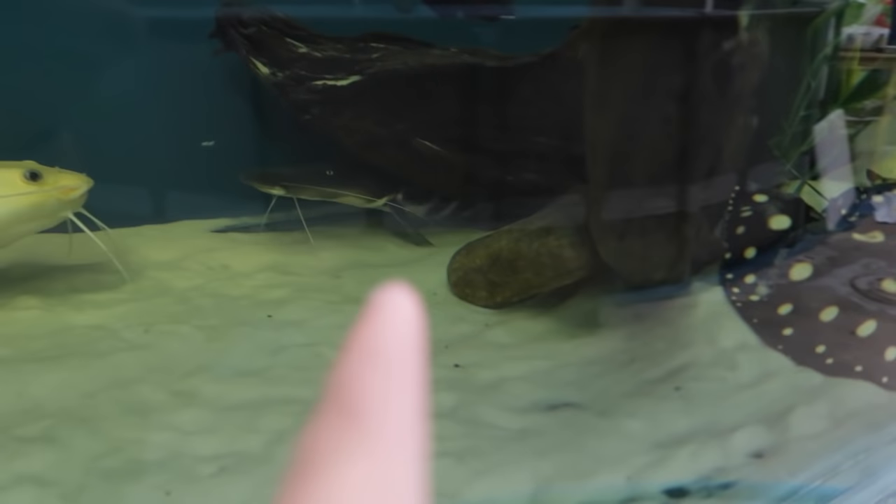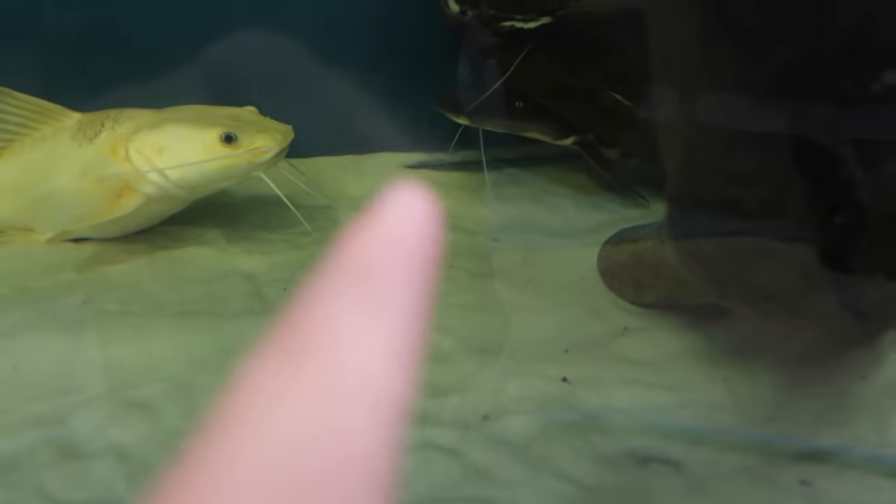Just look at that. We got the albino red-tailed catfish right there. And then a tigris — I think some sort of catfish. I can only see the head of that catfish.